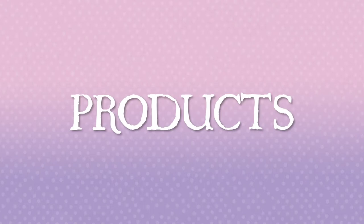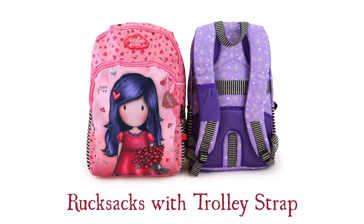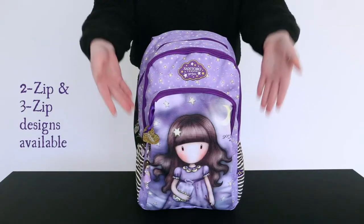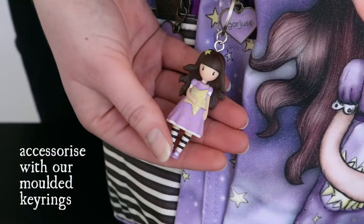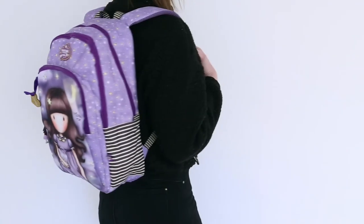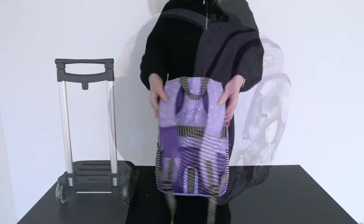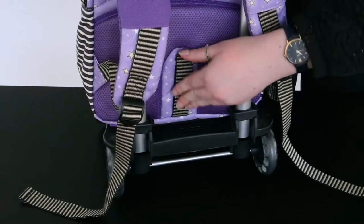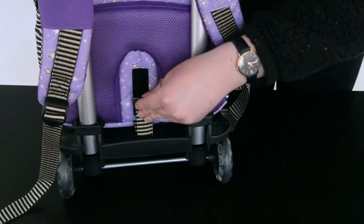Let's have a closer look at some of the products. Rucksacks with trolley straps are perfect for school and travel. These bags come in 2-zip and 3-zip designs to suit your lifestyle needs. To convert the rucksack into a trolley, simply slide a compatible trolley through the strap and secure in place — ready to go.